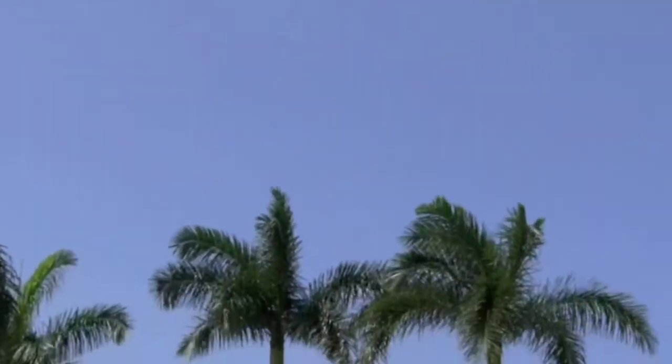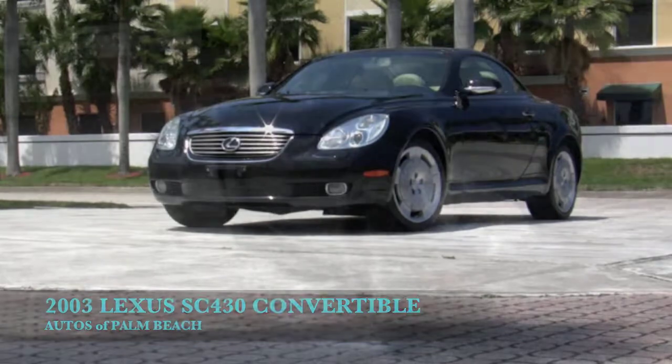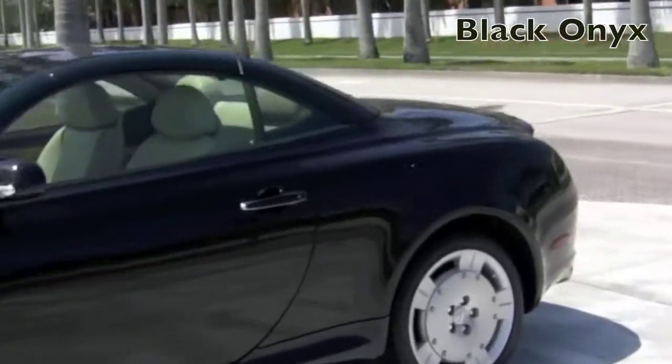When it comes to hardtop convertibles, Lexus has earned top marks with the SC430. Welcome to South Florida, where Autos of Palm Beach invite you to examine this 2003 Lexus SC430 convertible.